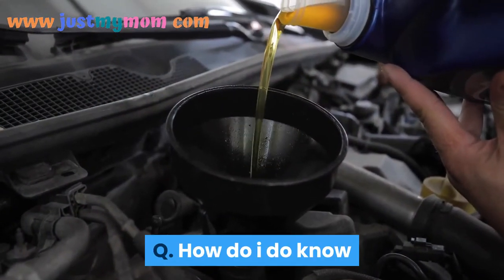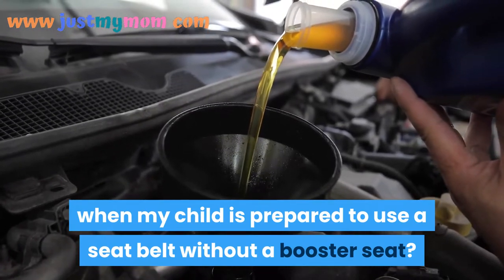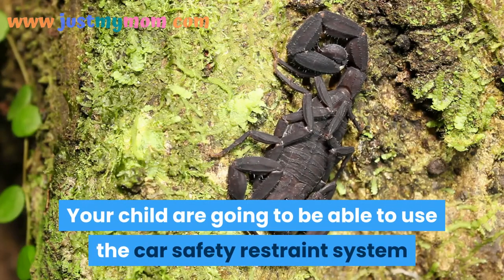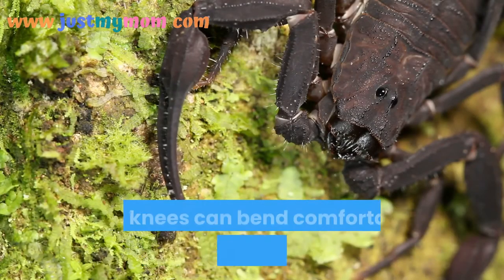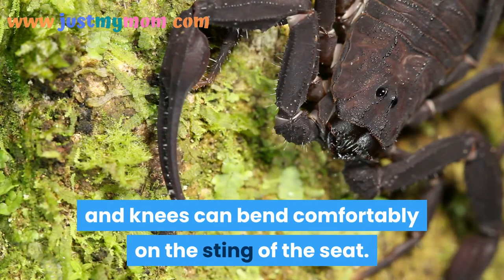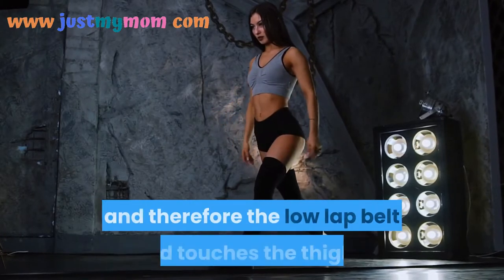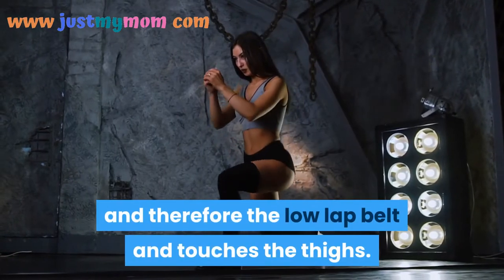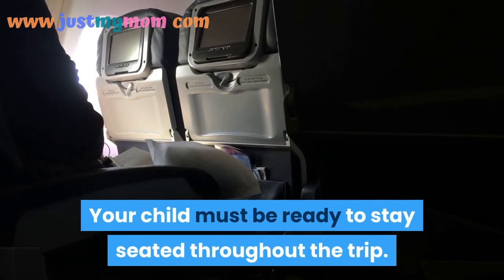How do I know when my child is ready to use a seat belt without a booster seat? Your child will be ready to use the car safety restraint system when they can sit all the way back in the seat with knees bending comfortably over the edge, the belt crosses the shoulder between the neck and arm, and the lap belt touches the thighs. Your child must also be able to stay seated throughout the entire trip.